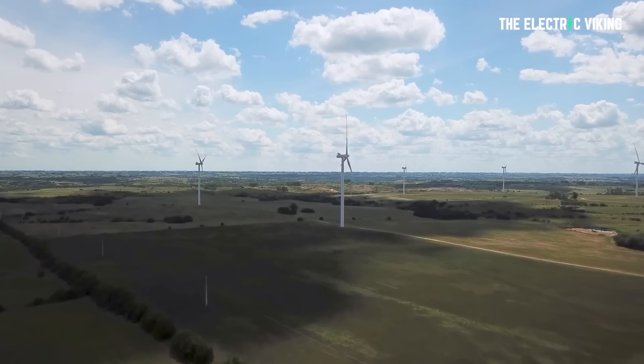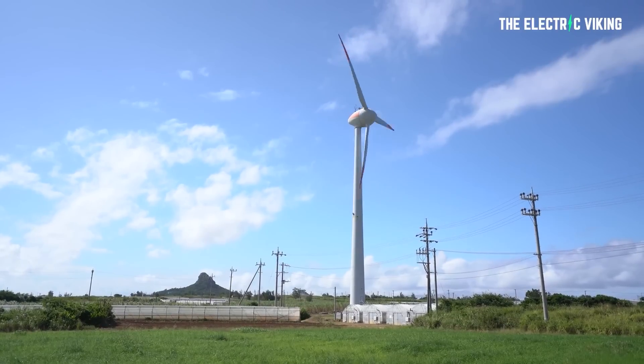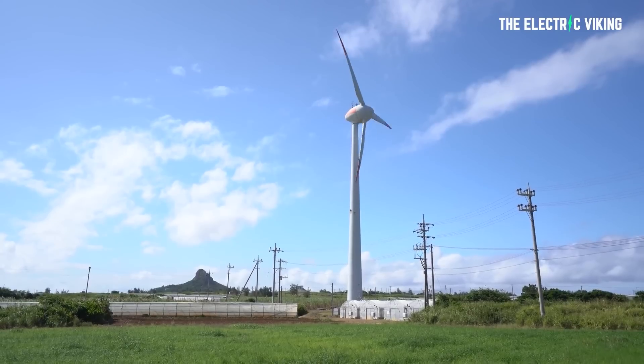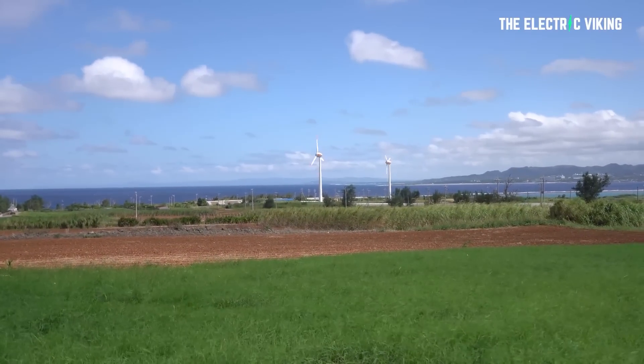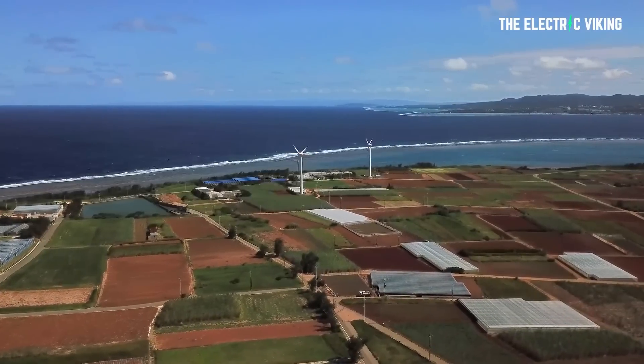When it comes to wind turbines, the bigger it is, the better it is. The bigger the turbine generally, the more power you're going to get and the more efficient it will actually be. That's one of the key reasons why offshore wind farms and even onshore wind farms have become so much more economically viable — because the size of the turbines has become insanely large.